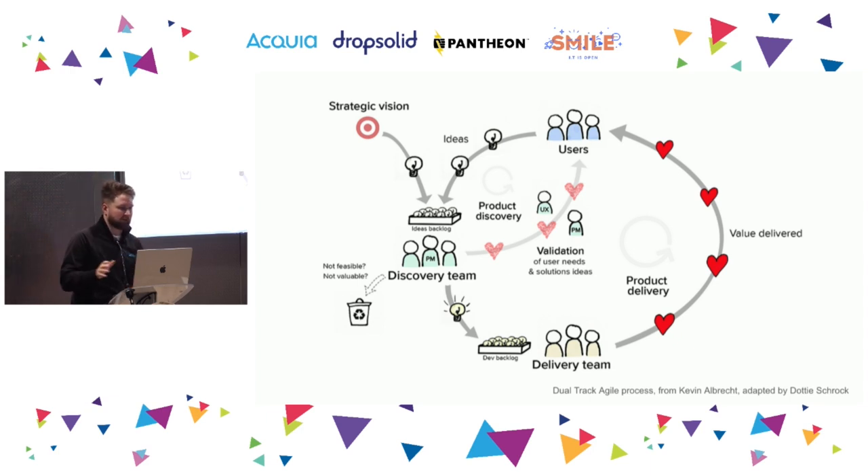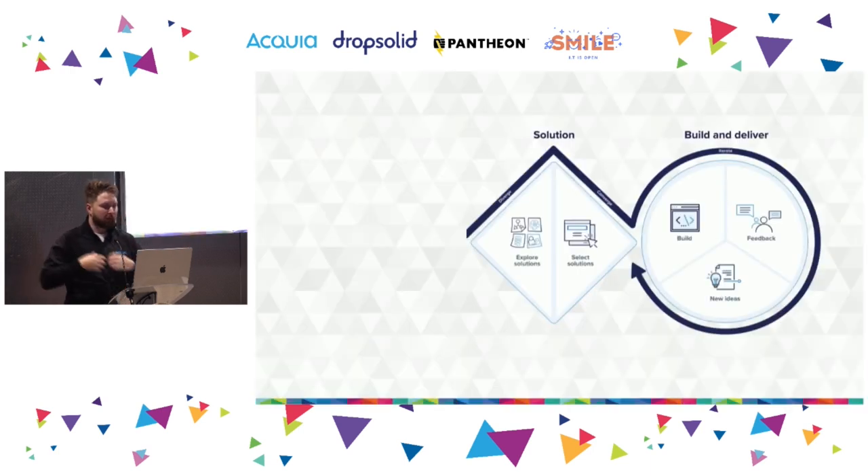In this ideal state, everything starts from your strategic vision — to empower ambitious site builders — so everything we do should help that persona. Then you have the discovery team responsible for validating whether ideas are valuable and feasible, done through user research involving users in different kinds of studies. Once the discovery team decides something is feasible and valuable, engineering works on it. I'm going to convert this into how a single issue would go through this process.